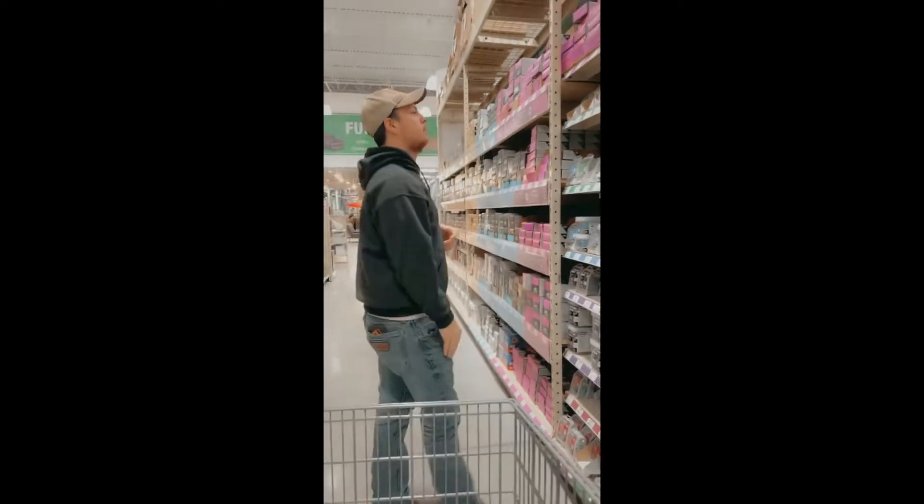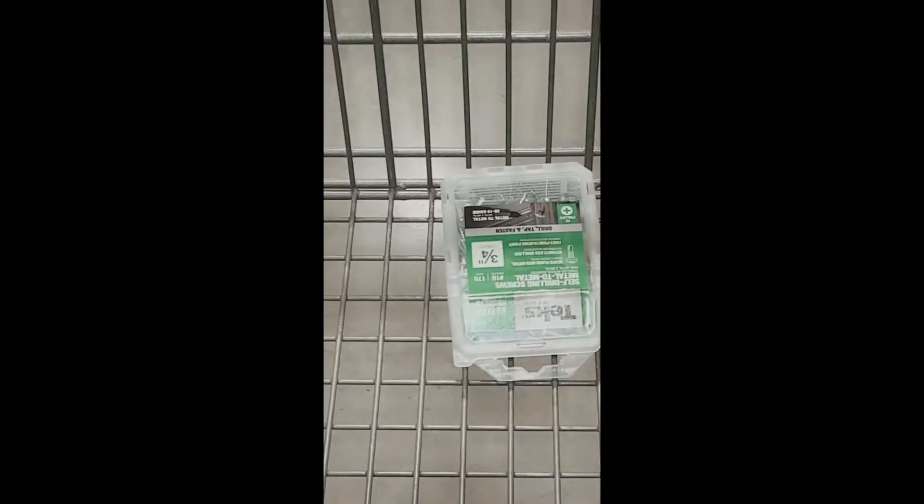Hey guys, welcome back to the channel. We are currently at Menards getting the stuff to work on our horse trailer. We're going to try and work on the dressing room today and tomorrow. Caleb is currently getting some self-tapping screws and we shall see where today goes, so stay tuned.